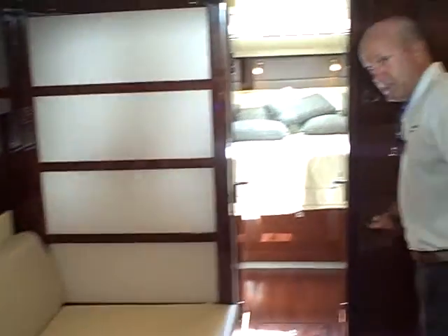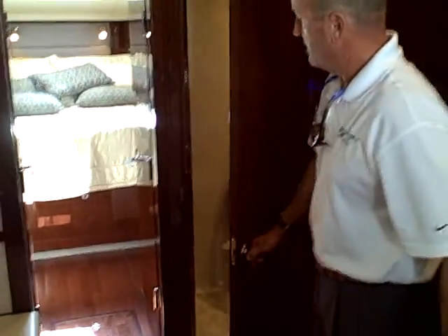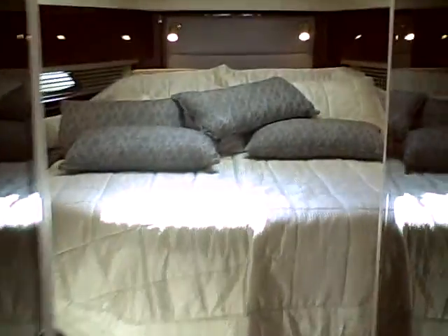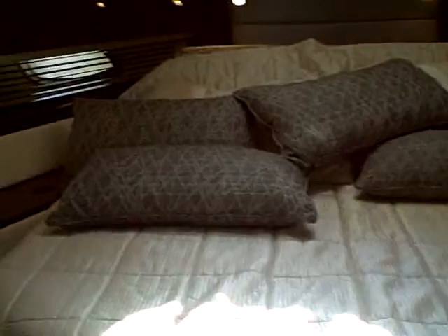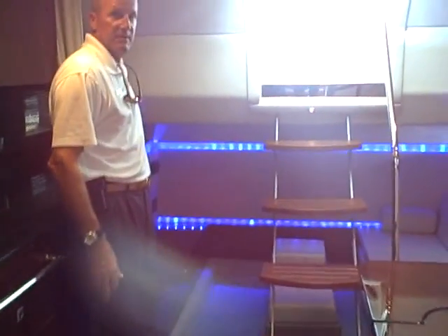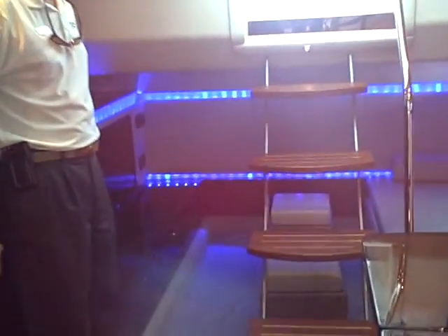The forward V-berth is a single head design. Here's your head with a separate opposite shower and a nice spacious V-berth. Going forward you'll get a little better view of that. There are hanging closets as well. Aft there's a media room with a full flat screen TV integrated into the wall and some fantastic blue mood lighting.